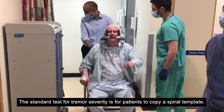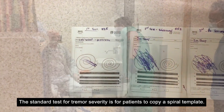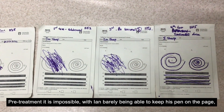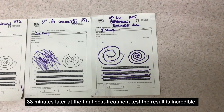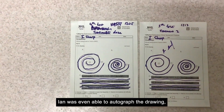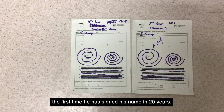The standard test for tremor severity is for patients to copy a spiral template. Pre-treatment it's impossible, with Ian barely being able to keep his pen on the page. But 38 minutes later, at the final post-treatment test, the result is incredible — Ian was even able to autograph the drawing, the first time he has signed his name in 20 years.